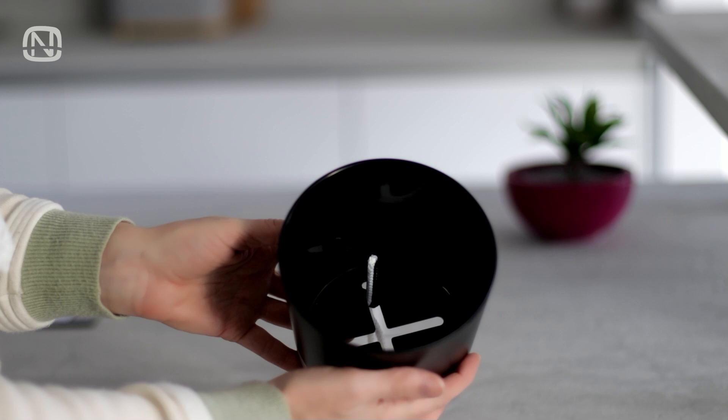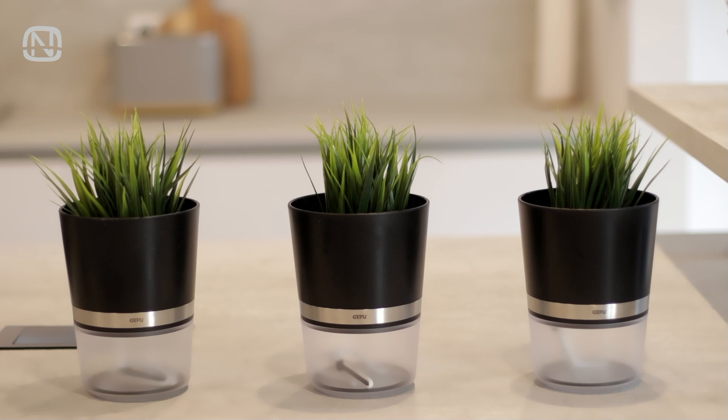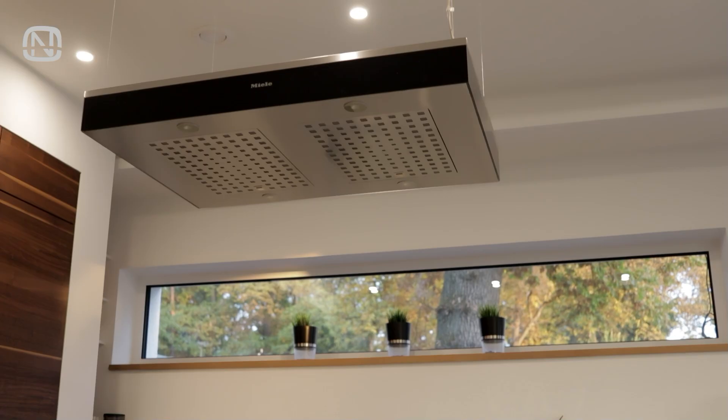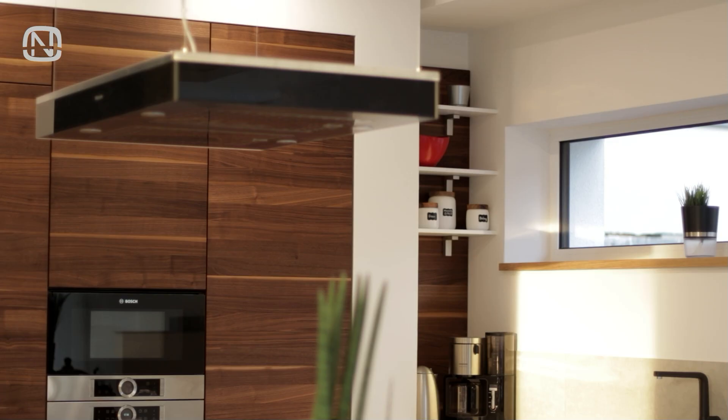I don't have just one, but three of these planters. I put artificial plants in them for now to see how it's going to look. They will stand on this long and narrow windowsill. By the way, I'm going to need your help here. What plants do you think I should buy for these pots? Please let me know your opinion in the comments below.